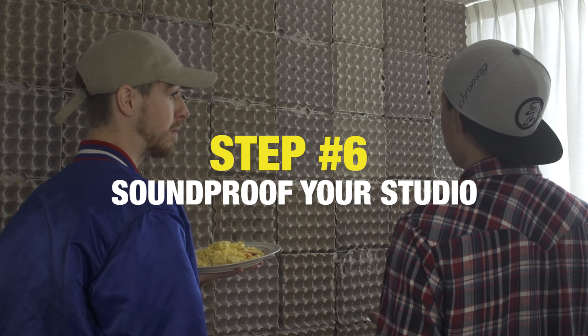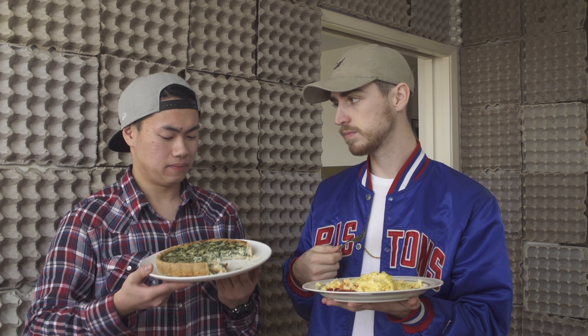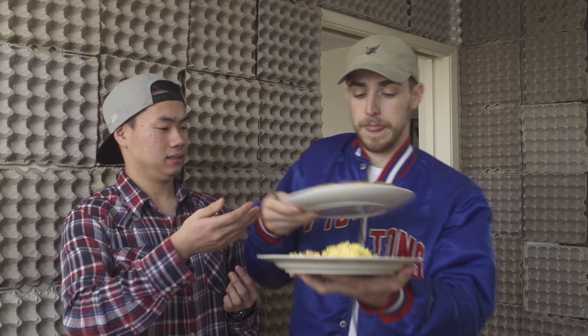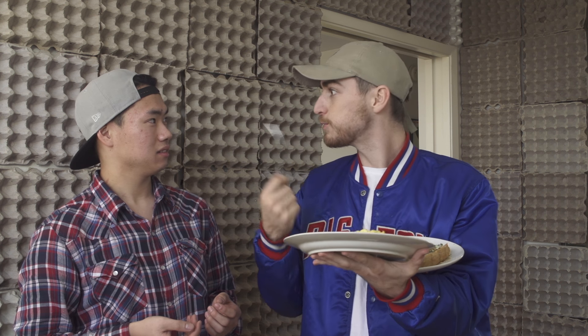Step 6: soundproof your studio. So, you've been eating nothing but eggs for three months? Yeah, my doctor says my cholesterol is dangerously high. Whatever that means. Are you going to finish that quiche? Nah, I'm pretty full from the omelette. Mmm, the frittata's done.